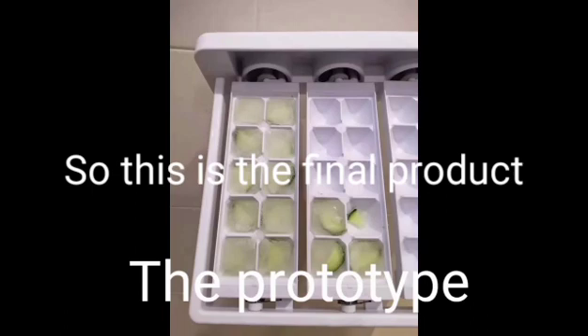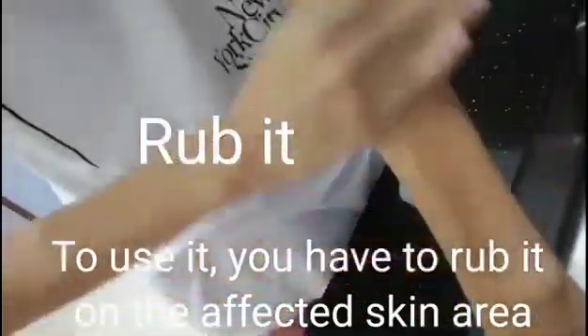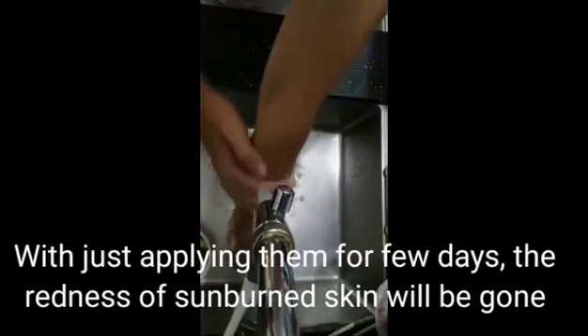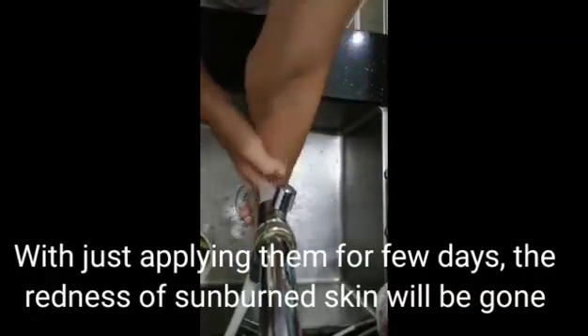Freeze them for a day. So this is the final product. To use it, you just have to rub it on the affected skin area. Leave them for 15 to 20 minutes and wash them. With just applying them for a few days, the redness on your sunburned skin will be gone.